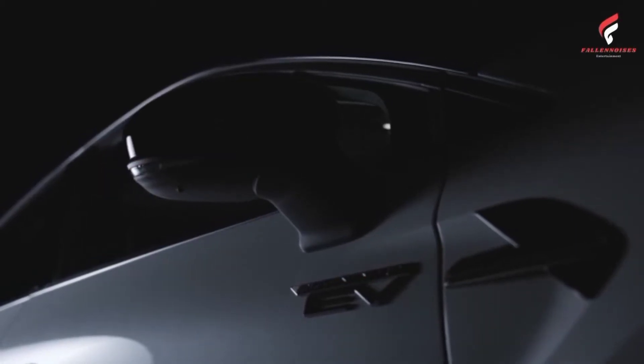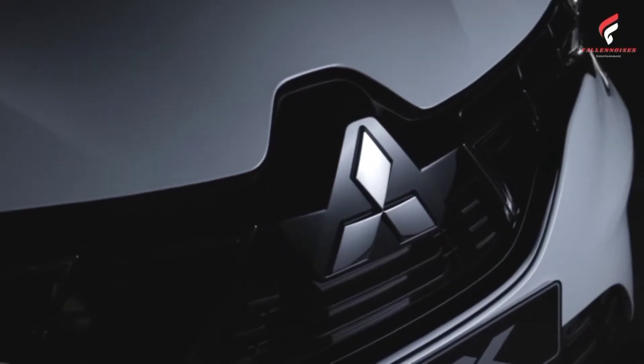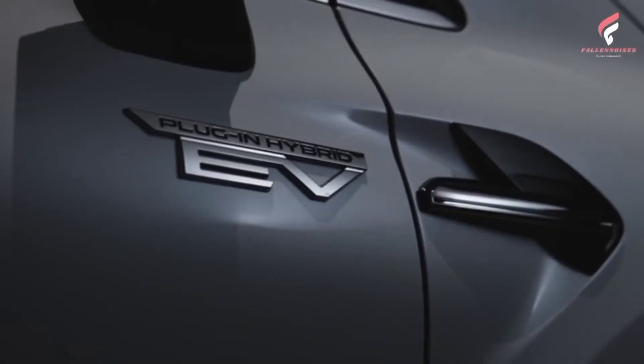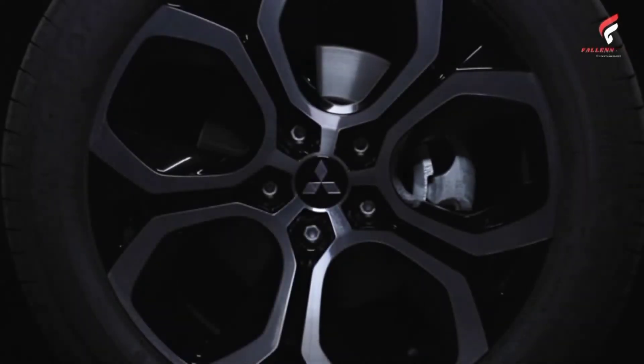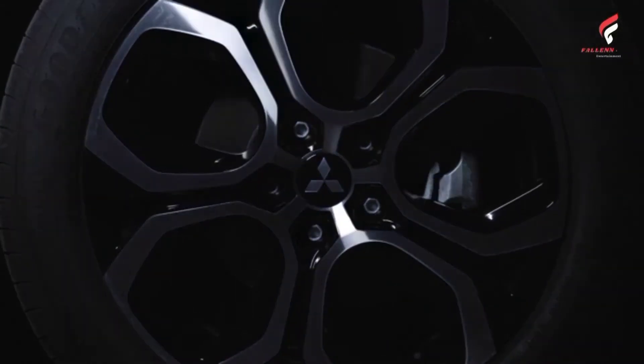Mitsubishi Motors Europe today unveiled its next-generation ASX at a special online event. The new ASX, Active Sports X over, positioned at the center of Europe's main B-segment SUV class, takes over from the previous ASX generation, which sold nearly 380,000 vehicles in Europe.